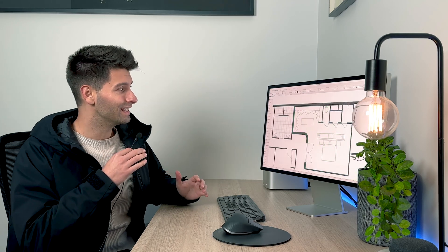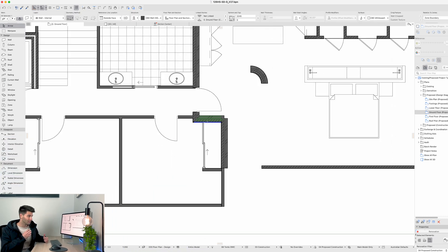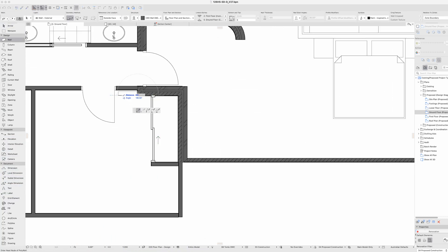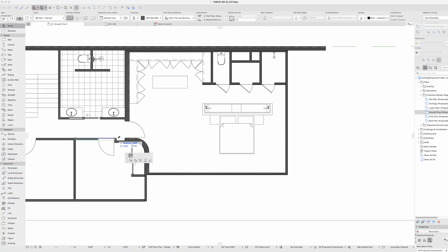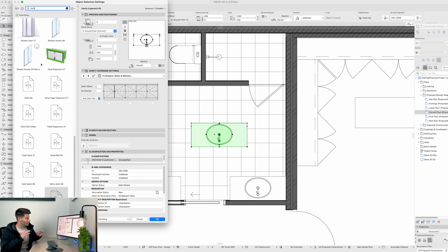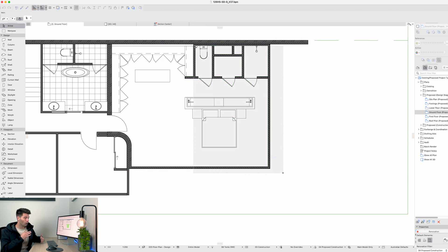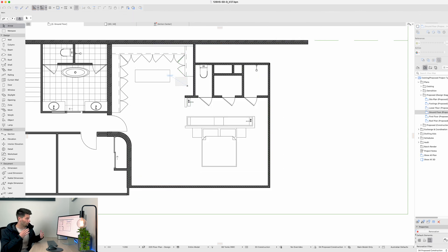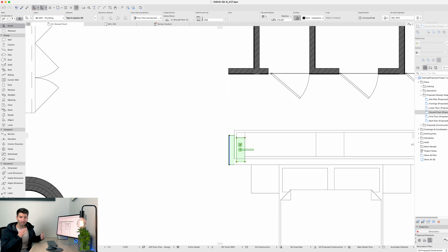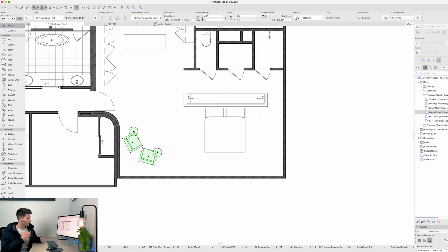The master bedroom pod was taken from another project because it perfectly blended into this design. It was a grand master bedroom — not only did you have a full open walk-in robe, but a full concept open bedroom including a bathroom, toilet, a shower, and of course a sauna in the middle.